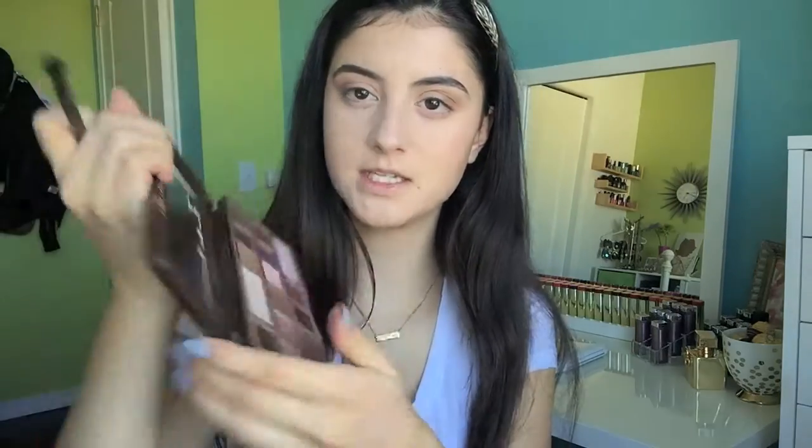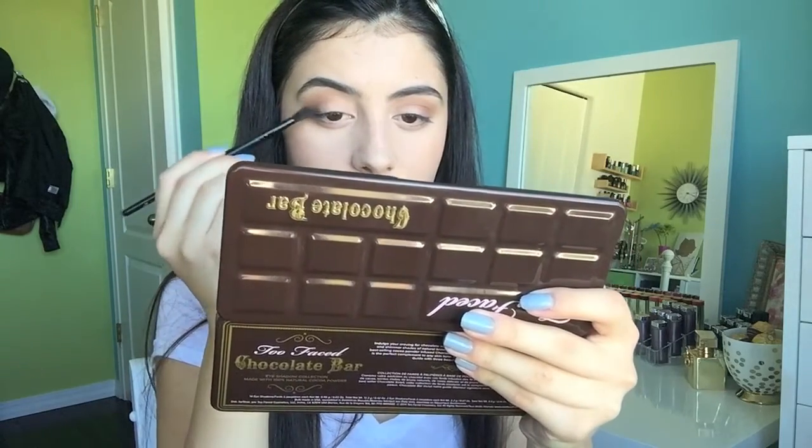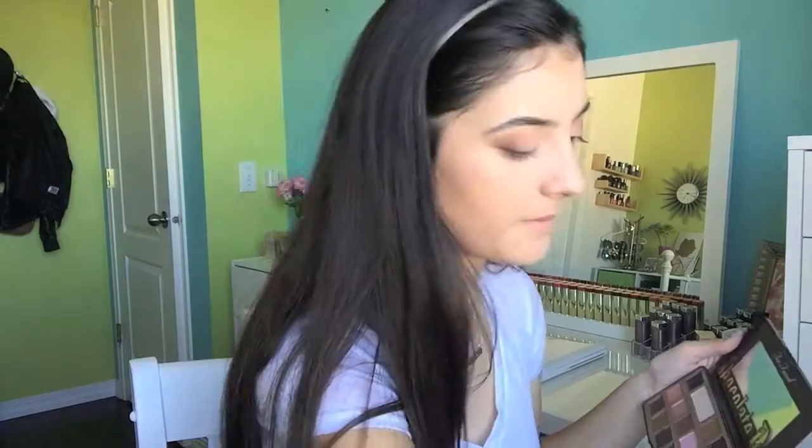Then I grab the shade Triple Fudge, which is a deep chocolate brown, and start building this in the outer corner just to deepen up the eye look and give my eyes more definition. Most days I just do a matte look like this. But when I do want shimmer, I take the shade Marzipan and put it on the lid. My absolute favorite brush to apply shimmer shades is the base shadow brush from Real Techniques.